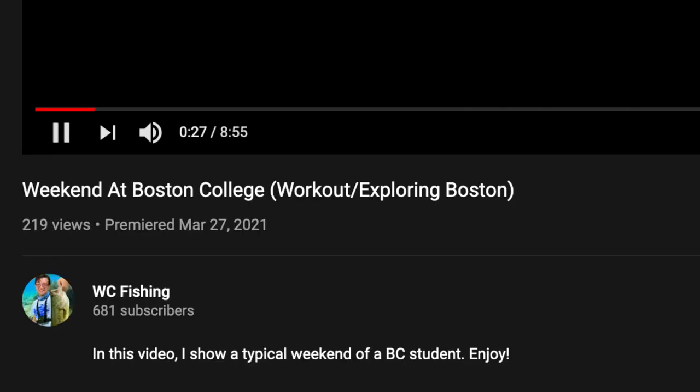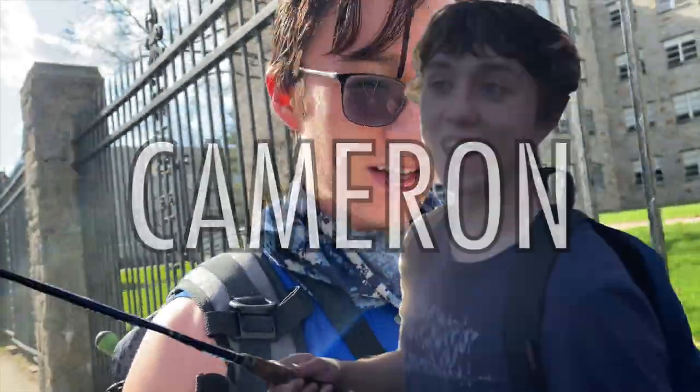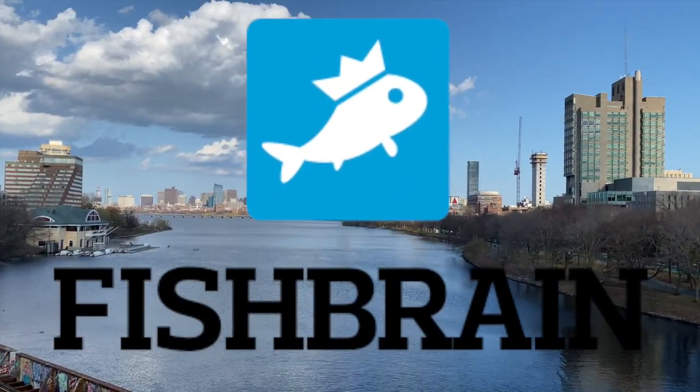What is going on guys, Chris here, back again with a video for you all today. So the last video you guys saw was a weekend at BC — this is actually going to be a slightly different kind of video, going back to my roots. I'm actually doing a fishing video today, believe it or not, and we're going down to the Charles River with Cameron again. I'm going to take the T, basically at Babcock Station in Boston, and from there we're going to walk over to a portion of the Charles River which, according to Fishbrain, has yielded some pretty promising results over the last few days.